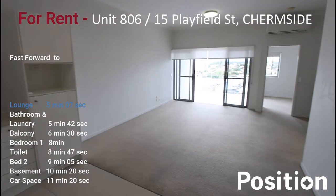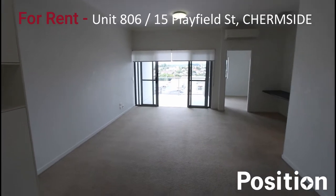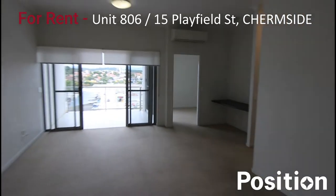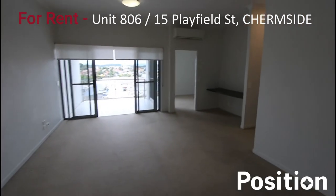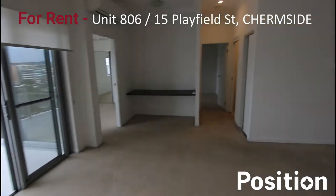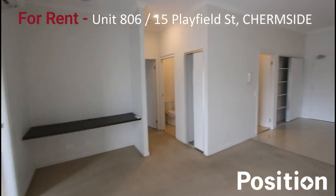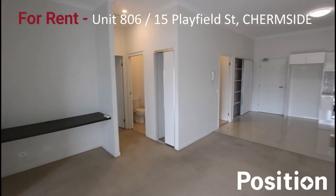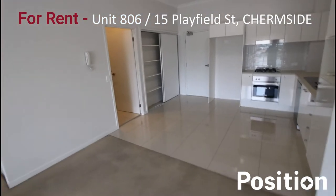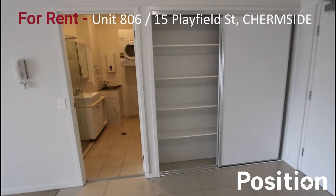Moving around to the lounge room — notice in the top right-hand corner there's a reverse cycle air conditioner. Just down to the side you've also got a little study nook. Making our way back to the entrance of the property, you can see there's plenty of linen cupboard space just on the right-hand side.